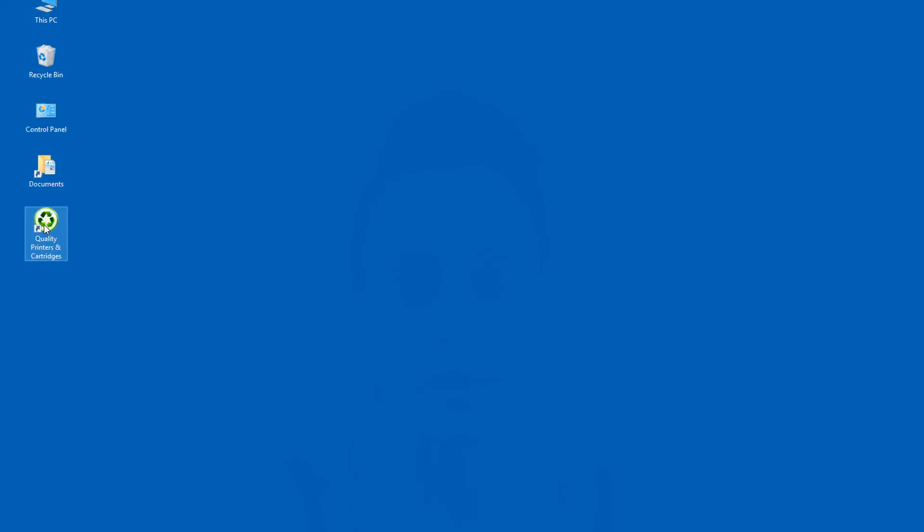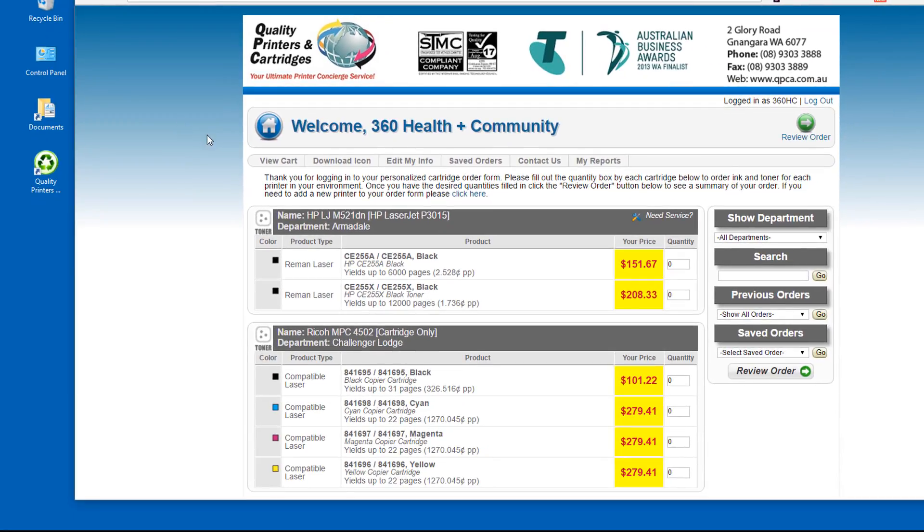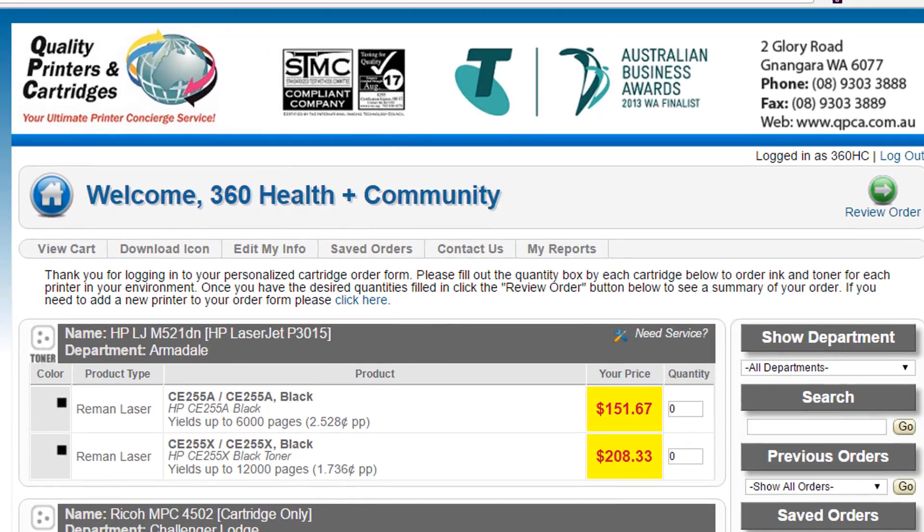Having an easy order form where people don't have to use a login or password is brilliant, and only being a desktop icon has revolutionized the way that people use favorites and are able to reorder.